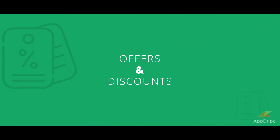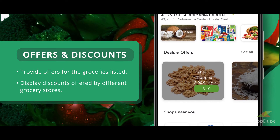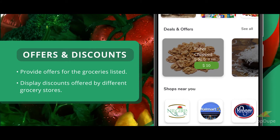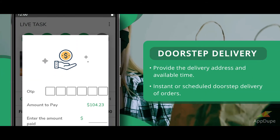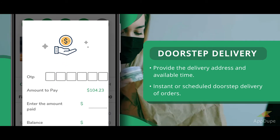Offers and App Discounts: Provide offers for the groceries listed and display discounts offered by different grocery stores. Doorstep Delivery: Provide the delivery address and available time for instant or scheduled doorstep delivery of orders.